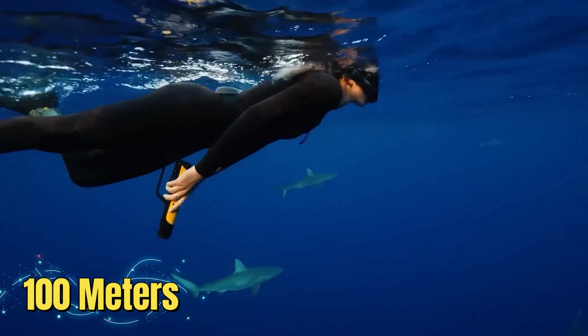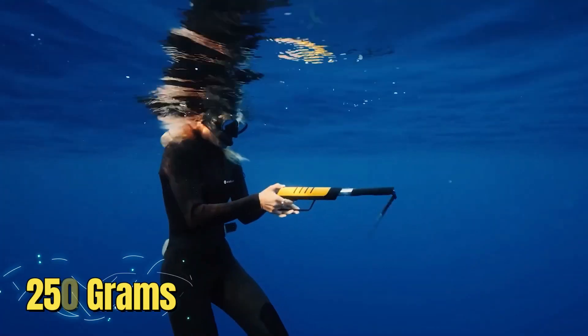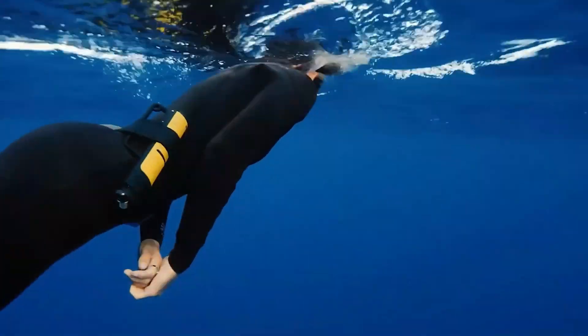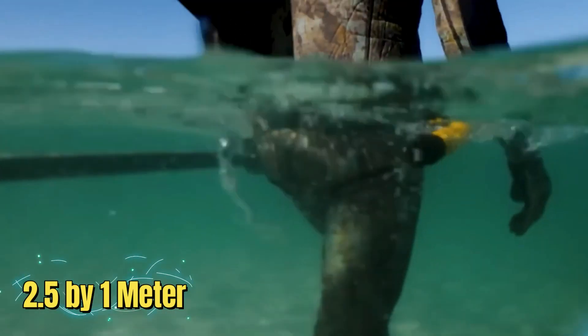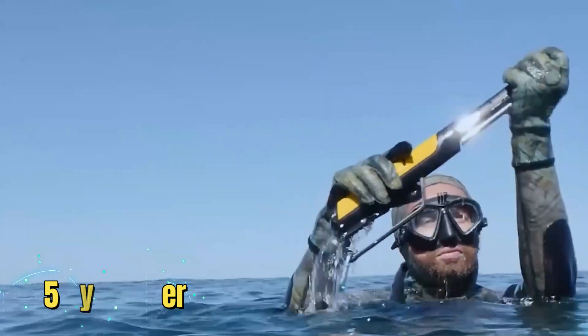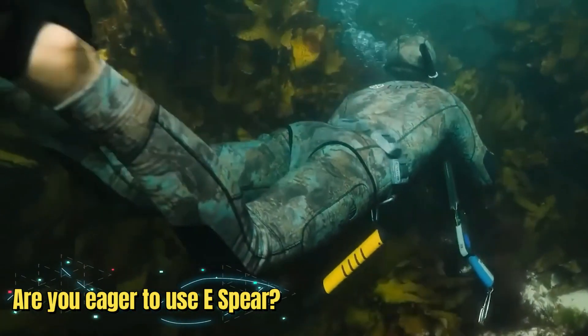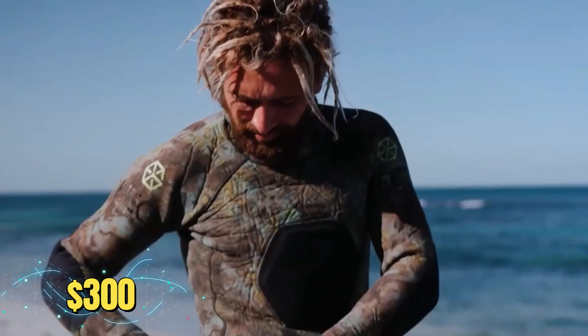Despite weighing only 250 grams, when a shark gets too close it produces an electromagnetic field that covers a 2.5 by 1 meter area and causes muscle spasms. Are you eager to use The Spear? The cost is $300.